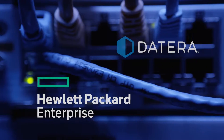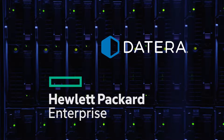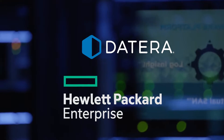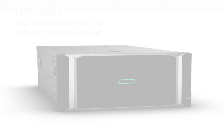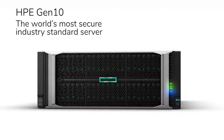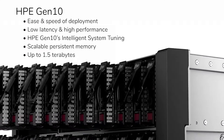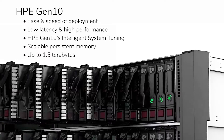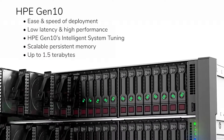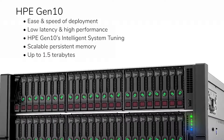Together, HPE and Datera provide large enterprise and cloud service providers with the technologies that drive today's modern high-performance software-defined data center. HPE Gen 10 offers agility and economic control in the world's most secure industry standard server. Ease and speed of deployment, low latency and high performance — HPE Gen 10's intelligent system tuning and scalable persistent memory up to 1.5 terabytes make it the most flexible infrastructure available.